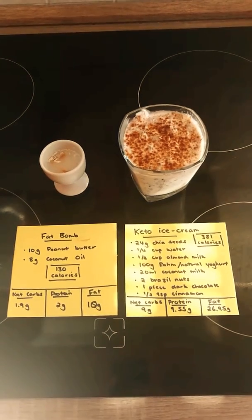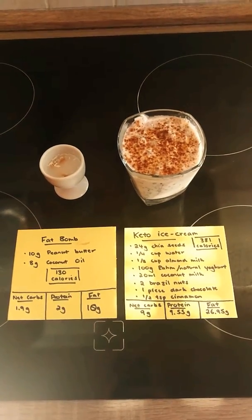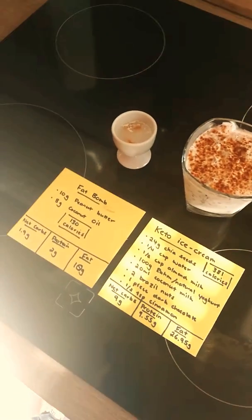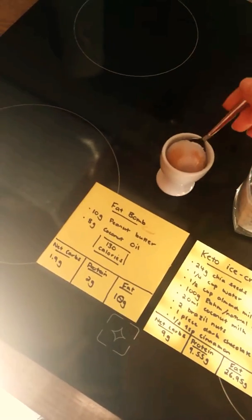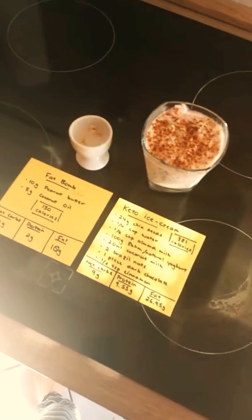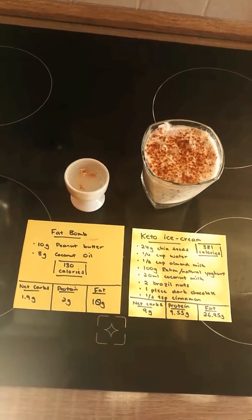It has 130 calories, net carbs of 1.9 grams, protein of 2 grams and fat of 10 grams. I just put this in an egg cup and then put it in the freezer, and you can just scoop it out with a spoon and eat it like that. It's really good and a good way to increase your fats if you need to at the end of the day.